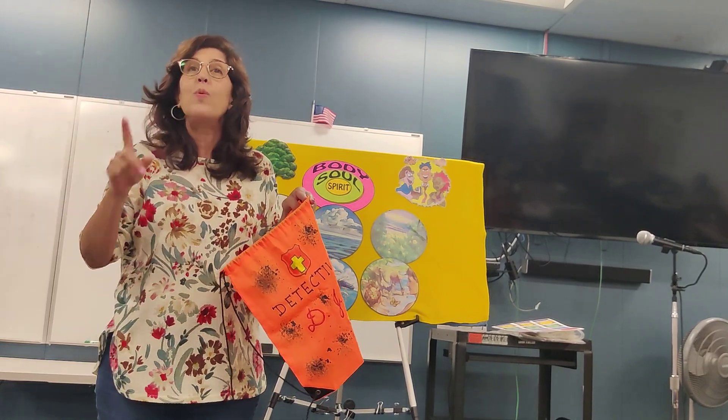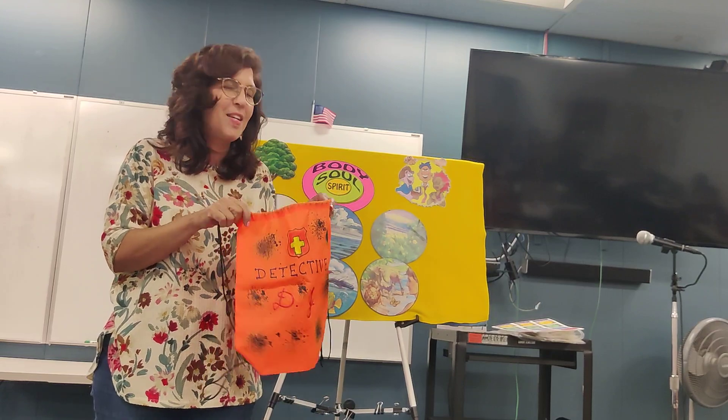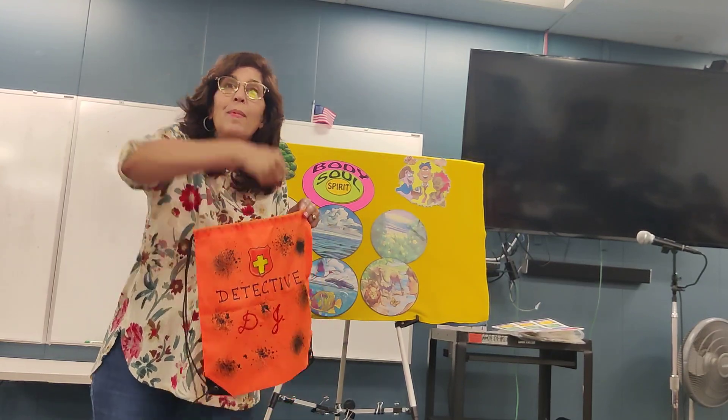The rest of the class will count down from 10 — giving the kid a reasonable amount of time to pull out two matching objects.